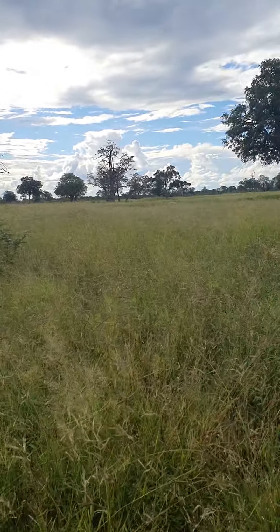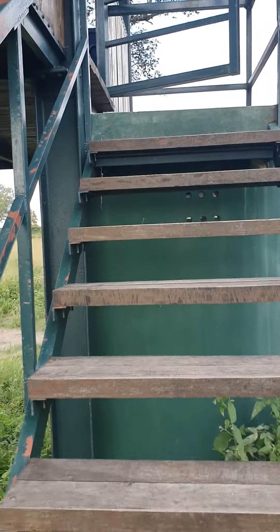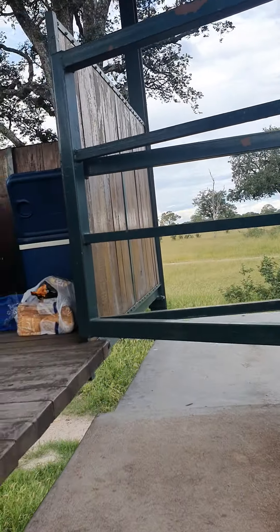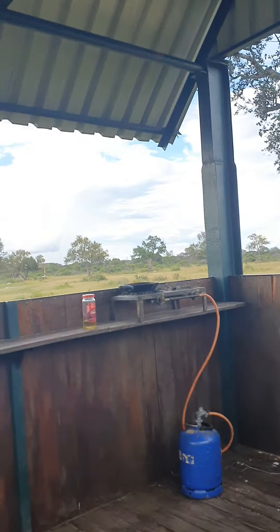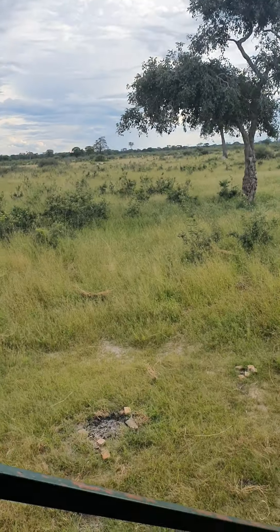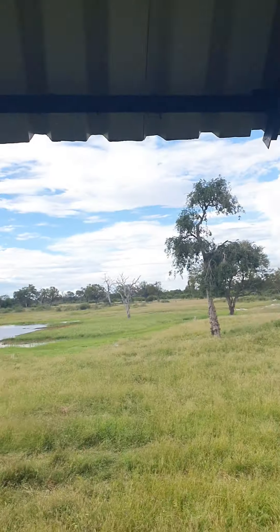Hwange — the H is silent, so it's Hwange — is a World Heritage listed national park, the third biggest in southern Africa. It has all sorts of wildlife here, although we've only really seen a few so far because it is very green.